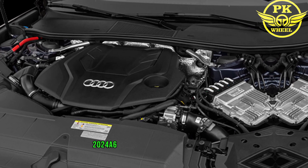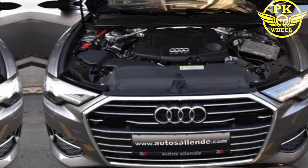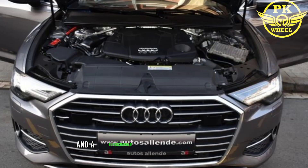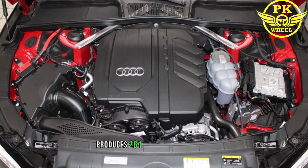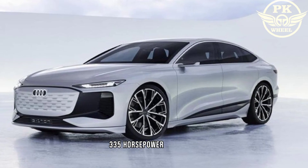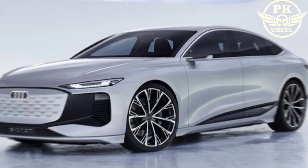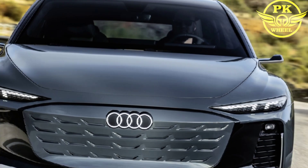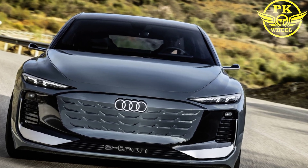The 2024 A6 is available with two engine options: a turbocharged 2.0-litre four-cylinder engine and a turbocharged 3.0-litre V6 engine. The four-cylinder produces 261 horsepower and 273 lb-ft of torque, while the V6 produces 335 horsepower and 369 lb-ft of torque. Both engines are paired with a seven-speed dual-clutch automatic transmission and all-wheel drive.